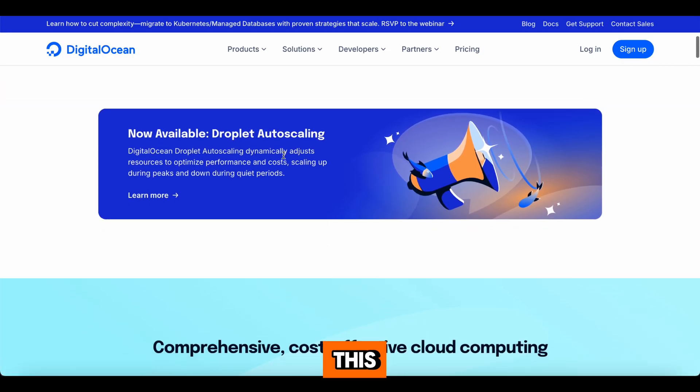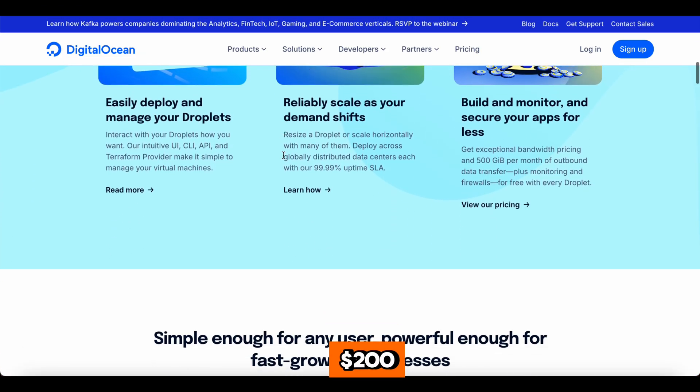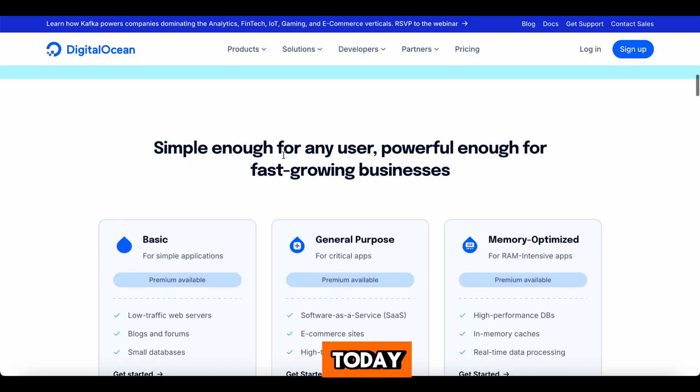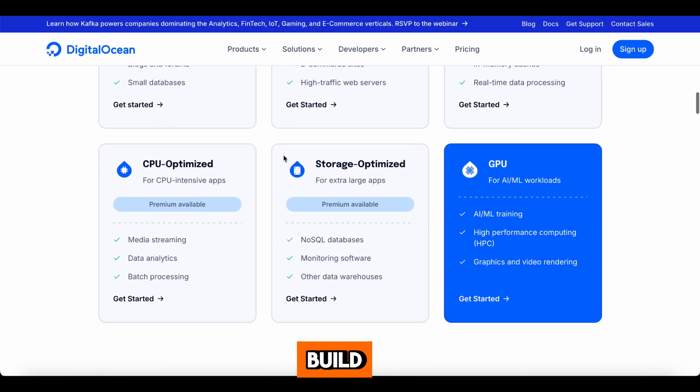Don't miss out on this amazing offer. Check the description below to claim your special DigitalOcean $200 free credits now. Start building today and bring your ideas to life with DigitalOcean, where developers love to build. Happy coding!